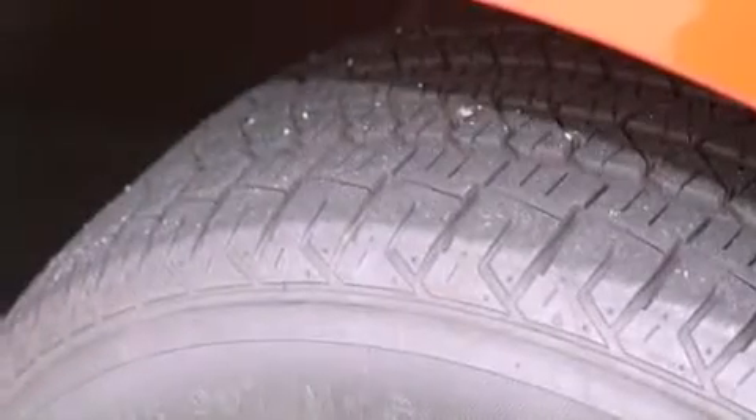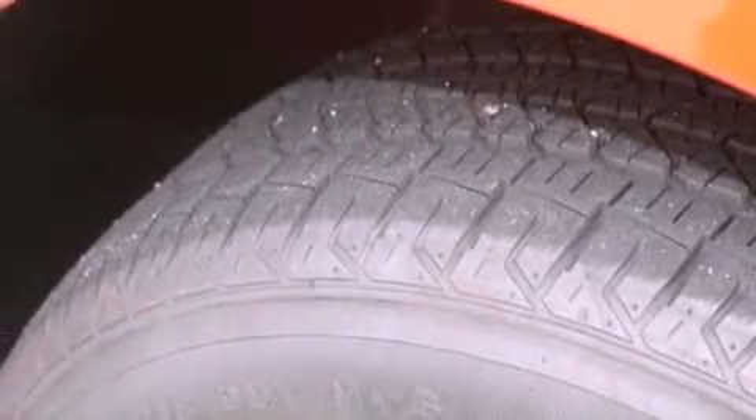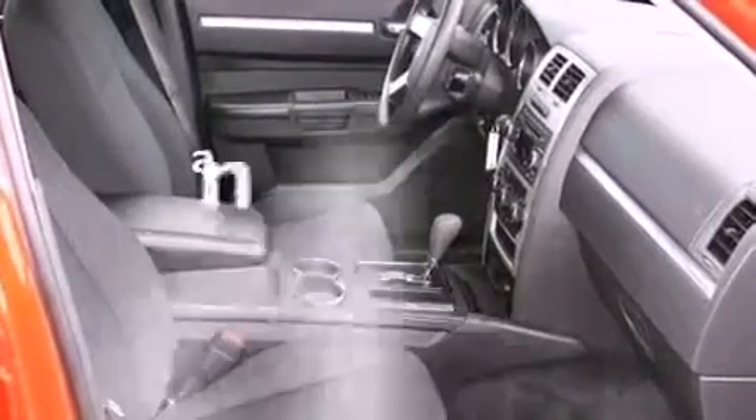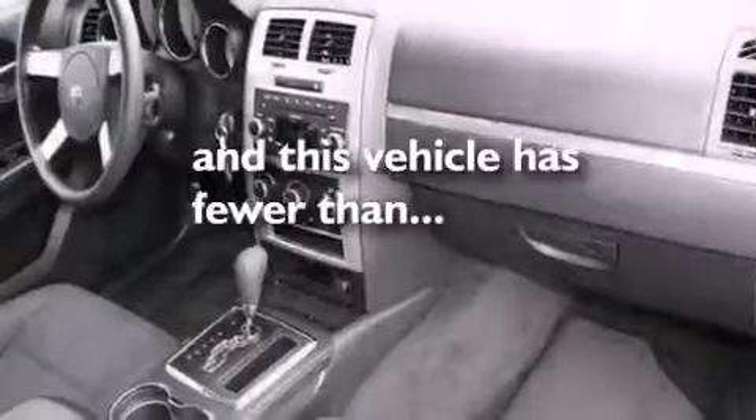Disc brakes with an anti-lock braking system, a passenger side airbag, air conditioning with automatic climate control, and this vehicle has fewer than 47,000 miles on the odometer.